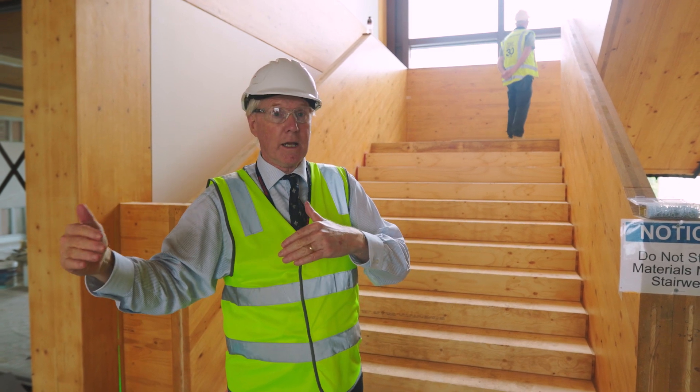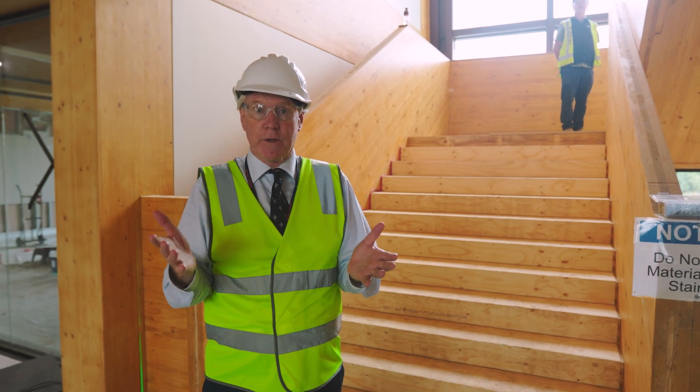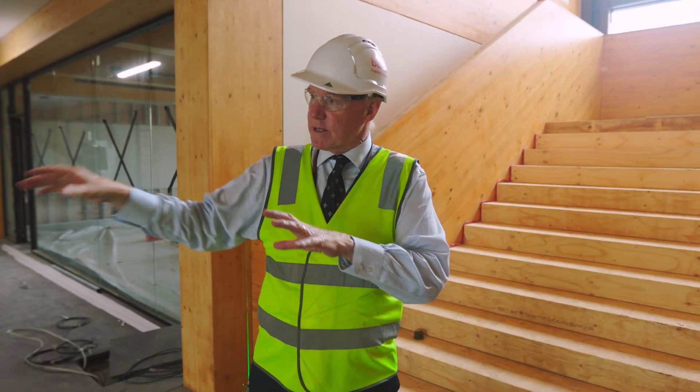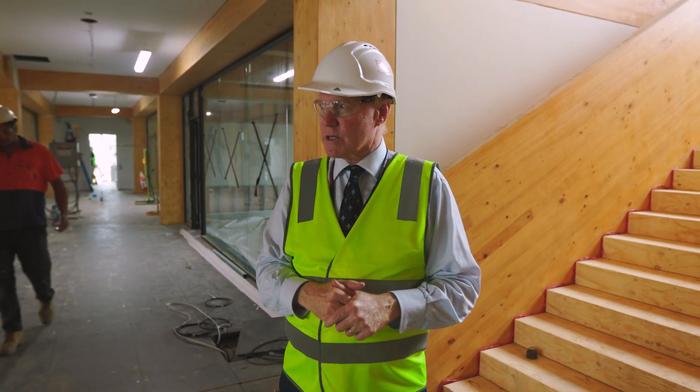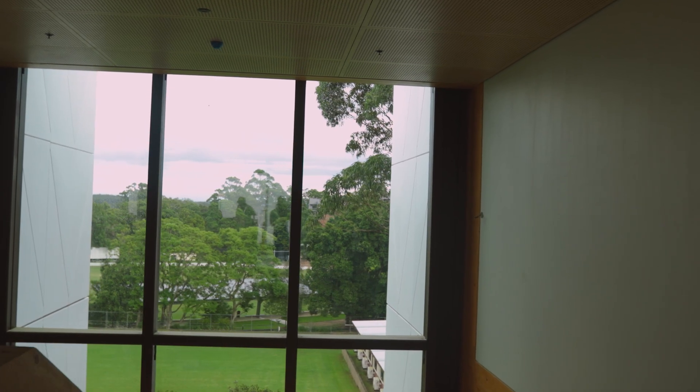Students who might want to just sit here and relax — either between lessons, if they've got a study period, after school, or in the mornings — can actually just be in here and work. The building is extremely versatile and beautifully designed. You're going to go up to level 3.